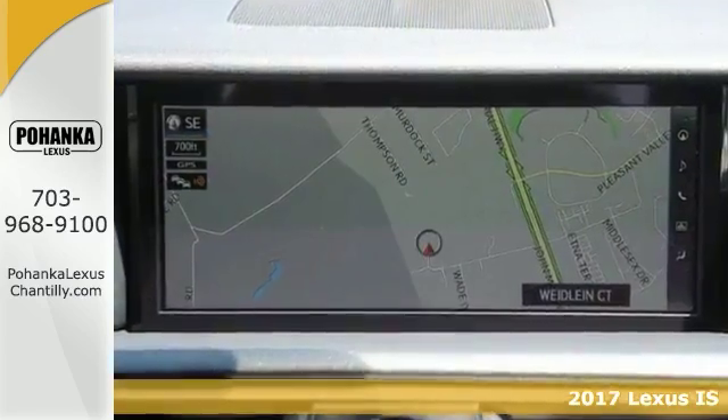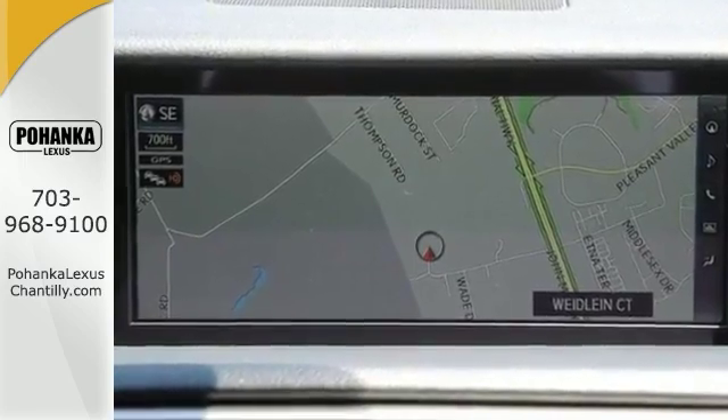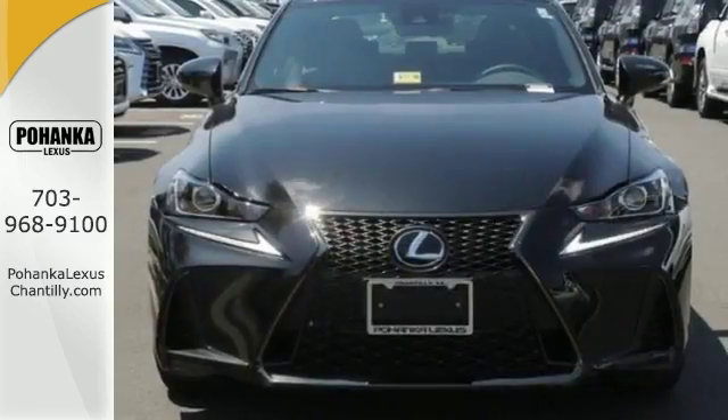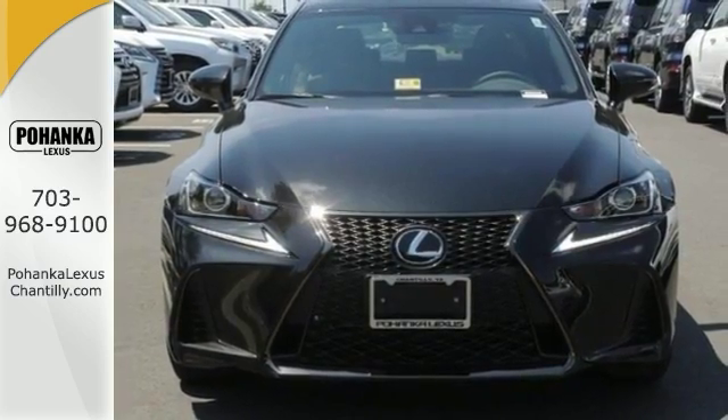Features include all-wheel drive, climate control, and navigation. It also comes with a blind spot monitor, heated seats, moonroof, telephone hands-free wireless connection, and more.